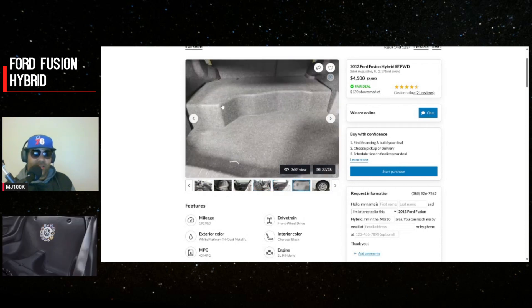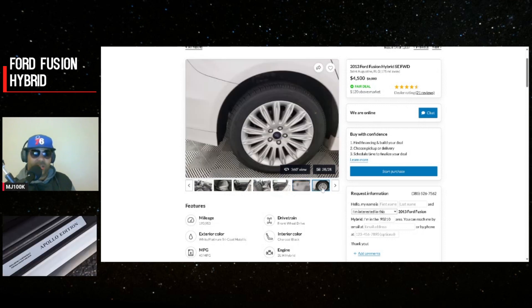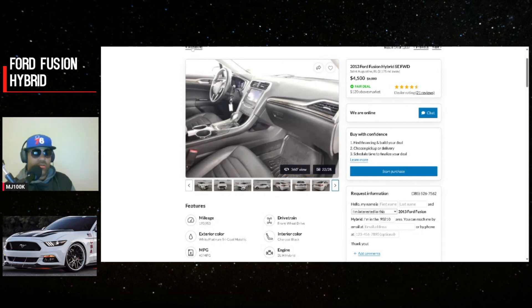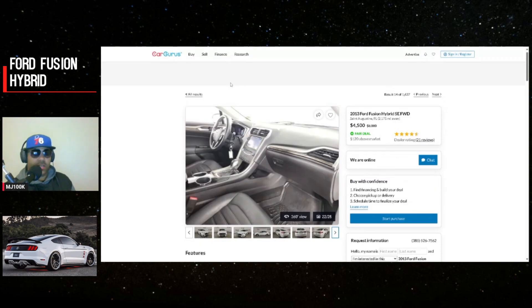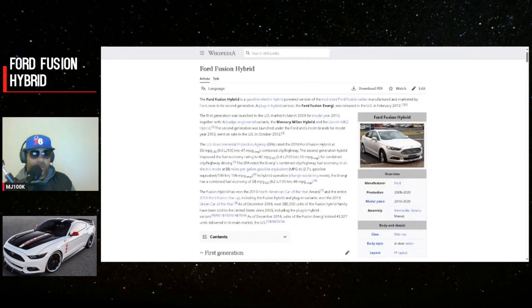Because people are afraid of hybrids, maybe we need to start expanding our horizons here. What do you guys think — would you get a used hybrid? It might be okay. Let's look at some information about the Ford Fusion Hybrid.